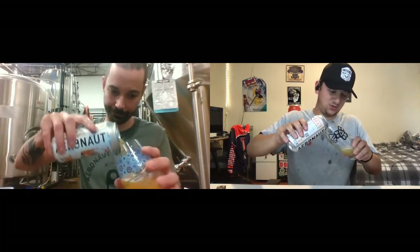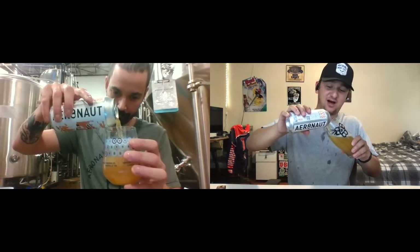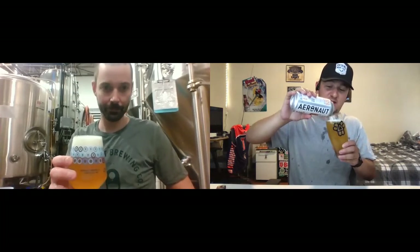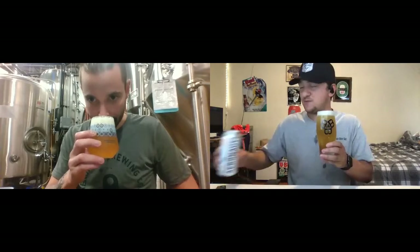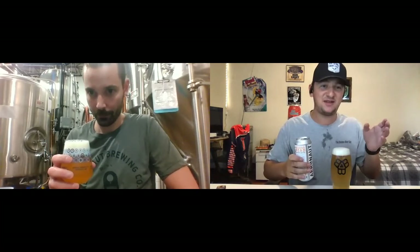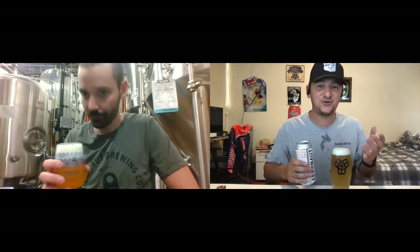Sounds great. This pour is an excellent golden yellow. I love the smell from when you first crack it open — it just smells like a juicy New England IPA. So let me ask you this: obviously you work at Aeronaut and you're one of the brewers there. What's your favorite beer from Aeronaut, and when you're brewing or working with different brewers, what sort of hops do you guys like to use?